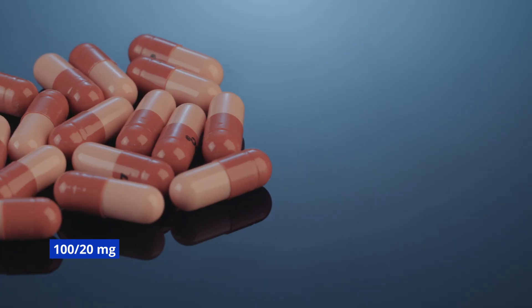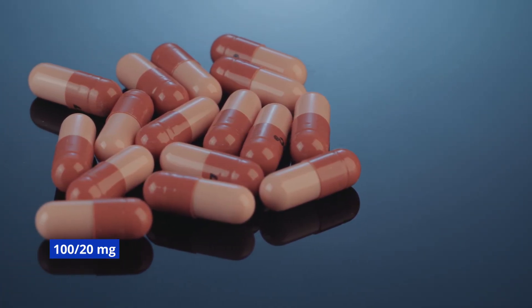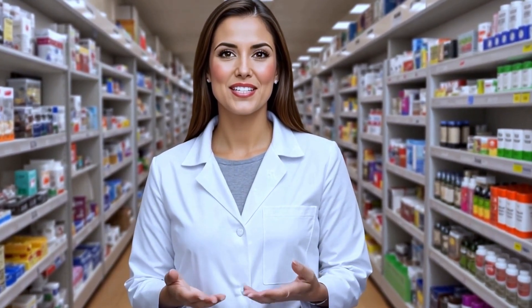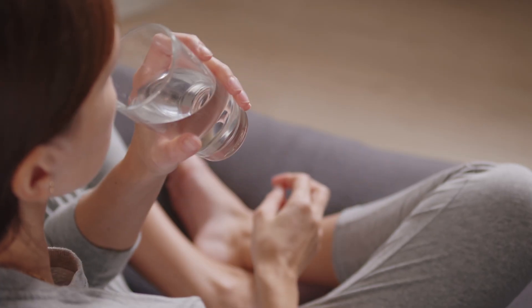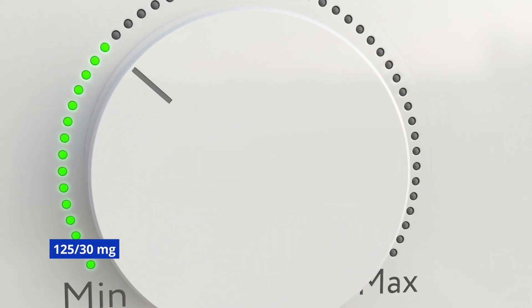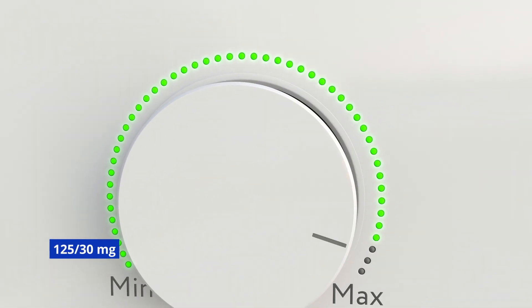The dose may then be increased to 120 mg capsules twice daily for at least five days. Based on patient tolerability and response, the dosage may be further increased to 125/30 mg capsules twice daily. The maximum recommended dosage is 125/30 mg capsules twice daily.